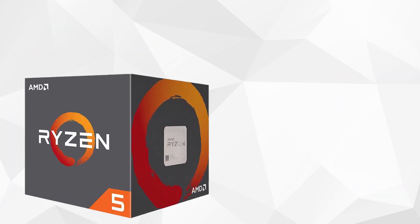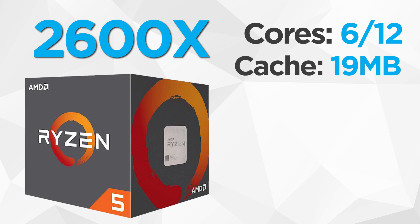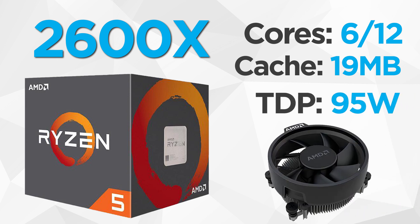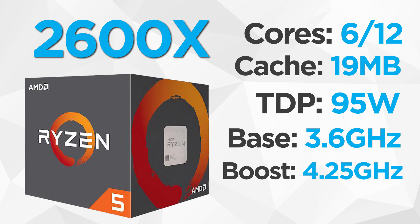Next is the top Ryzen 5 contender, the 2600X. This 6-core, 12-thread chip sports 19MB of L3 cache and a TDP of 95W, and it comes with a Wraith Spire cooler. The Ryzen 2600X doesn't pull punches with a base clock of 3.6GHz and a boost of 4.25GHz. The 2600X retails for just $229.